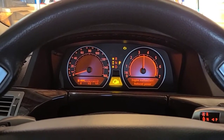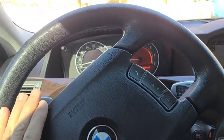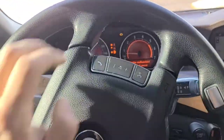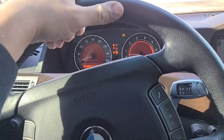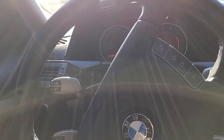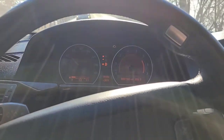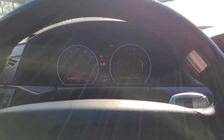Right now it's revving up and it seems okay. I'm not going to go very far because I don't know how long it's going to last. The way this car is, it may never do it again for another several months. We're good right now — the reduced power light is off, and the check engine light would probably have to actually be cleared. So right now it's doing okay.